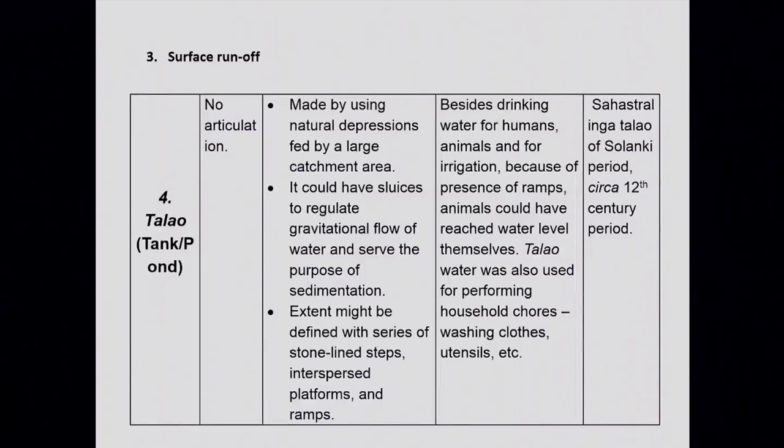Finally, there is the Talao or tank, which has no articulation at all. These are made by using natural depressions fed by a large catchment area and may have sluices to regulate the gravitational flow of water, serving for sedimentation. Their extent might be defined with a series of stone-lined steps. Besides drinking water for humans and animals and irrigation, some of these tanks also have ramps for animals to reach the water level. Gujarat, being a semi-arid area, has several such tanks constructed to resolve the problem of water scarcity.